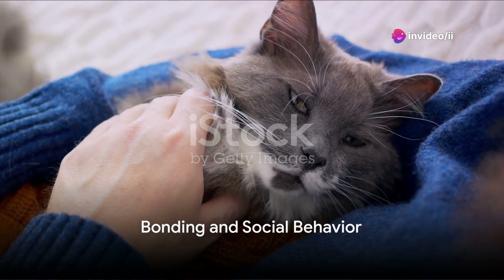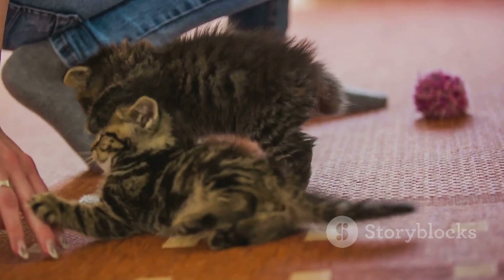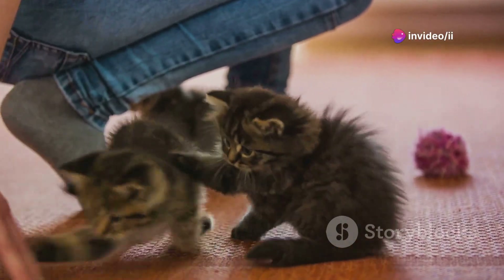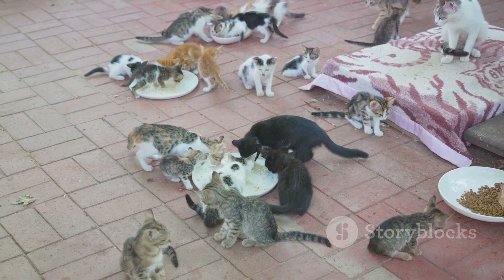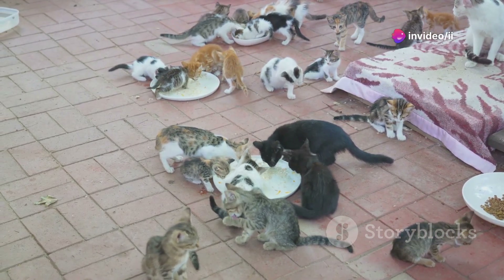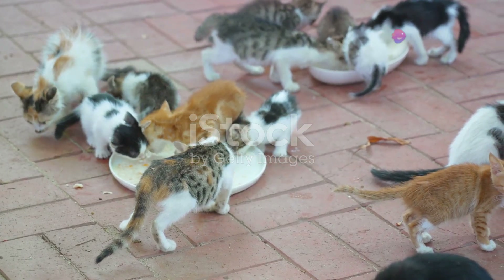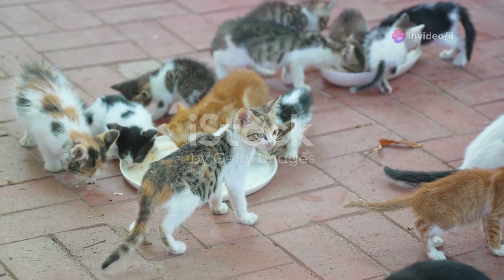Is it all about security? Or is there an emotional angle as well? Cats, often viewed as mysterious and solitary creatures, actually possess a complex social structure that influences their behavior more than we might think. Let's explore how their seemingly independent checks on us might be rooted in a desire for social bonding. Contrary to popular belief, cats are not solitary animals. In the wild, they often form feline communities known as colonies, and these social groups engage in various communal activities such as hunting and grooming each other. This social aspect of their nature carries over into their interactions with humans. When a cat checks on you, it's not just performing a security sweep — it's engaging in a social activity, seeking your attention and companionship.